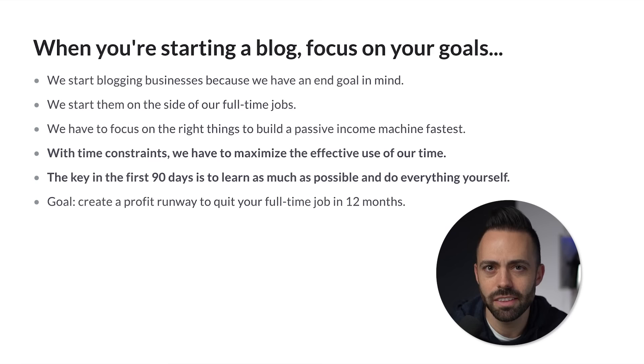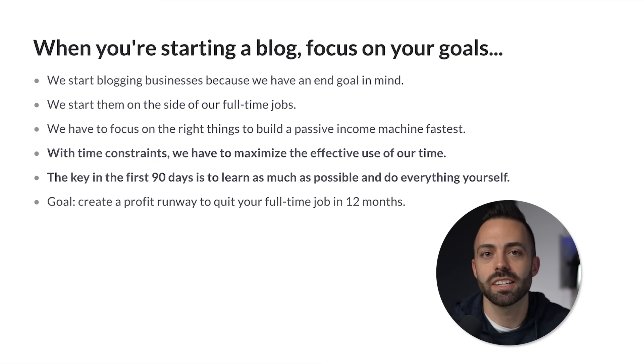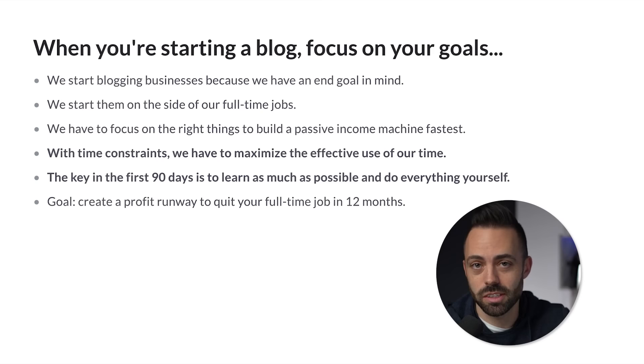We have to realize we're starting these on the side of a full-time job. Ultimately, we have to focus on the right things at the right time to build passive income the fastest. Most of us don't have the ability to do this 40 hours a week. So how do we work, then get home and spend those 10 to 20 hours a week on the side in the best way possible?